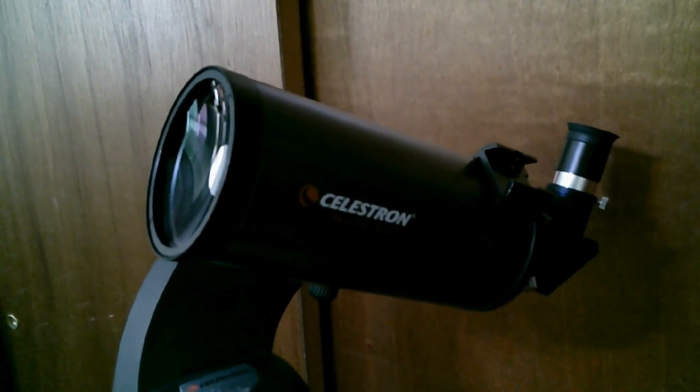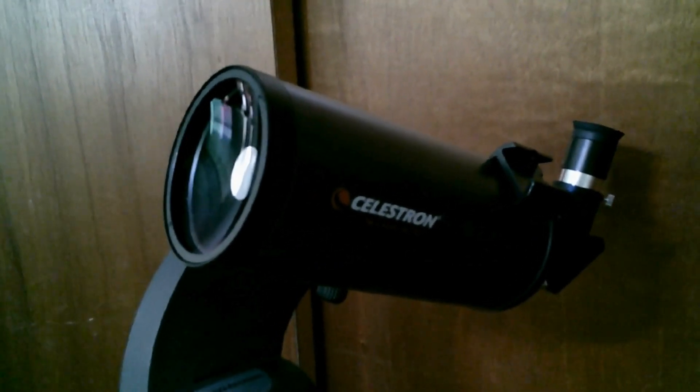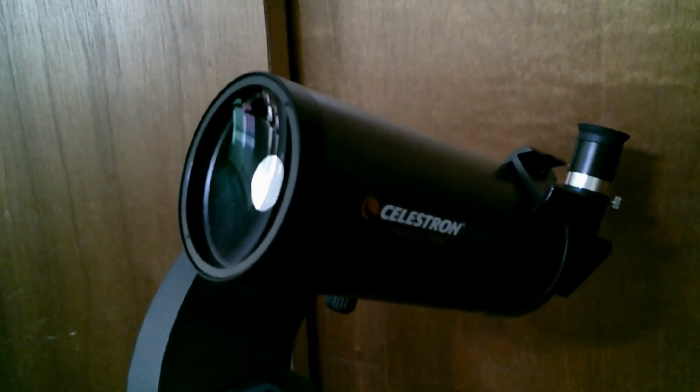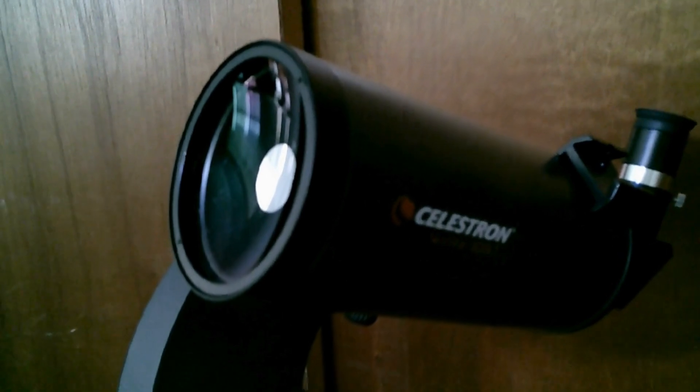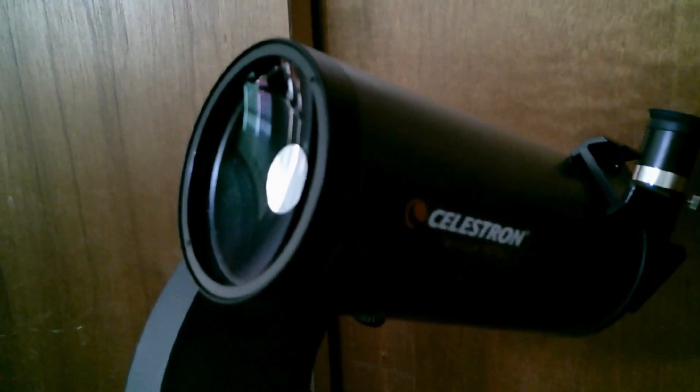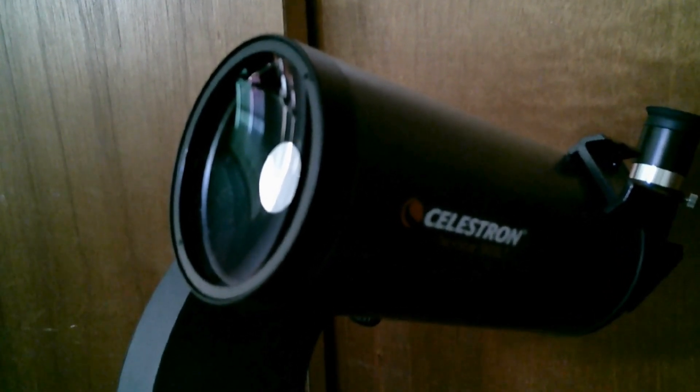Max has a 90mm aperture, which is like having a cosmic peephole into the Universe. She might be a bit smaller than her big sister, the 130mm, but don't let size fool you — this baby packs a punch.